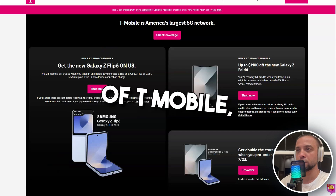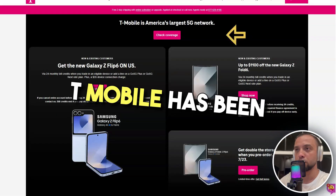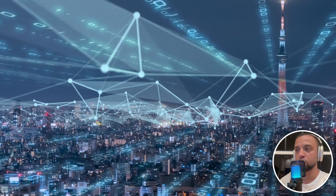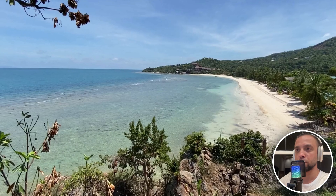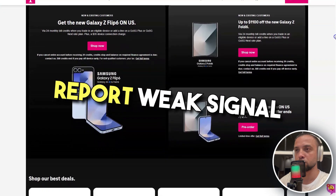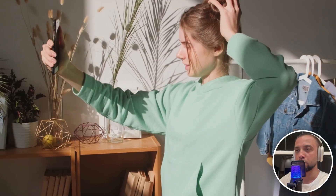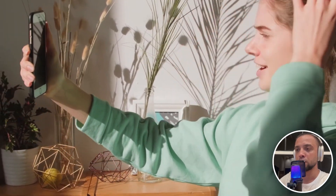Diving deeper into the shortcomings of T-Mobile, we begin with network coverage. T-Mobile has been aggressively expanding its network, especially with the rollout of 5G services. However, there are still notable gaps in coverage, particularly in rural and remote areas. Customers in these locations often report weak signal strength, dropped calls, and slow data speeds. This inconsistent coverage can be a significant issue for users who depend on reliable mobile connectivity for work or personal communication.